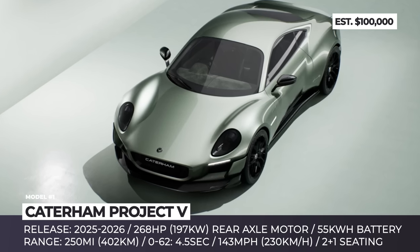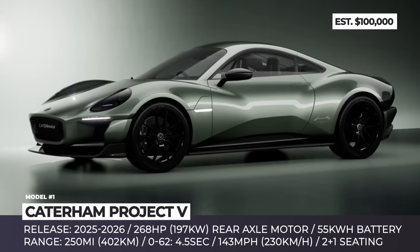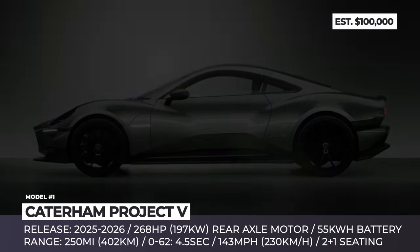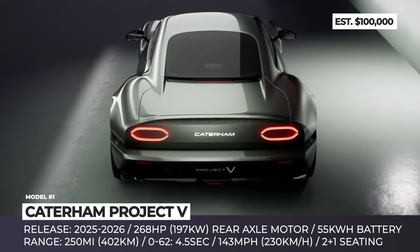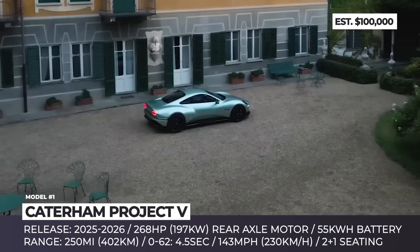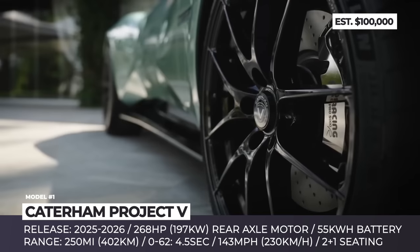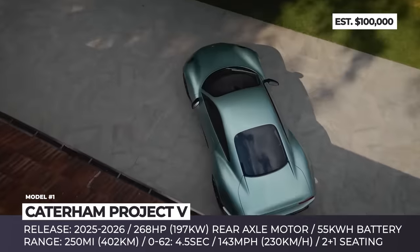The car has a low and long silhouette, gets arching fenders, and rides on staggered 19 and 20-inch wheels wrapped in Michelin Pilot Sport 4S tires. Like any other Caterham before it, the Project V prioritizes lightness and weighs just 2,623 pounds including the drivetrain. The latter is all-electric: a 55-kilowatt-hour battery pack wired with a single rear axle-placed electric motor with 268 horses at the peak.